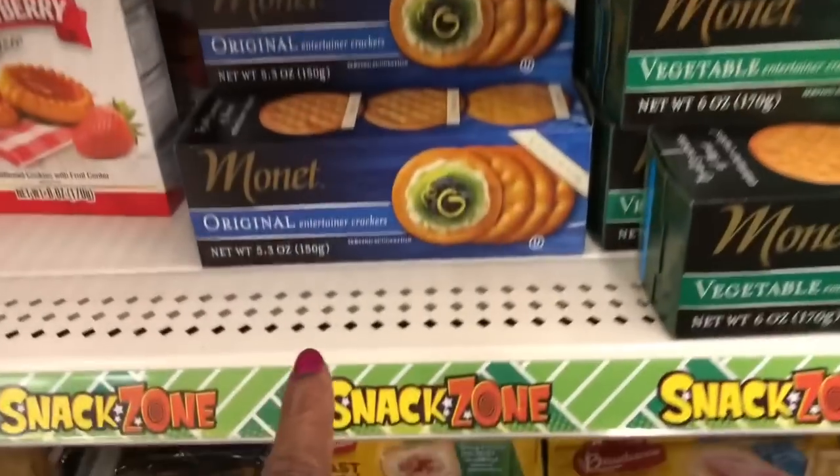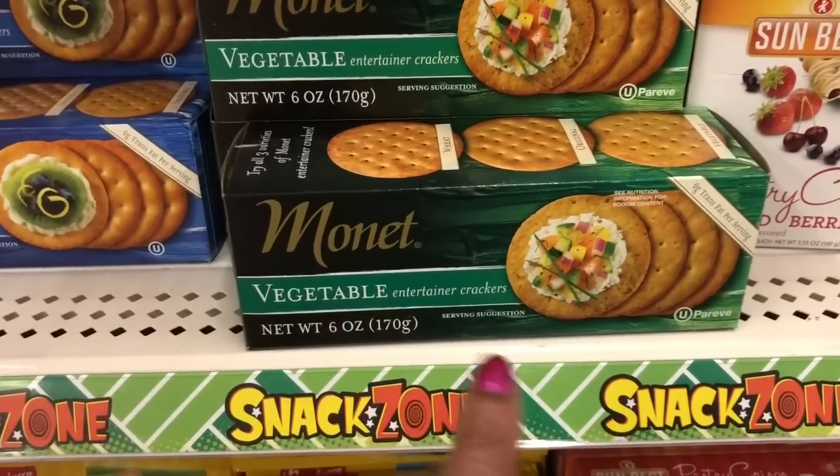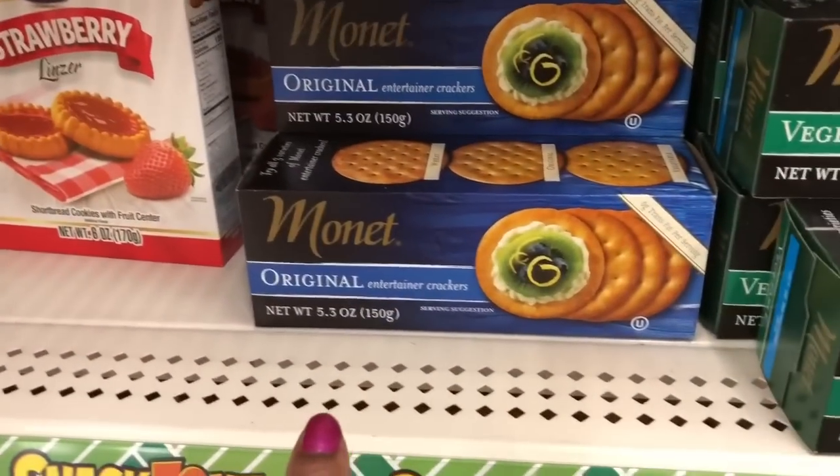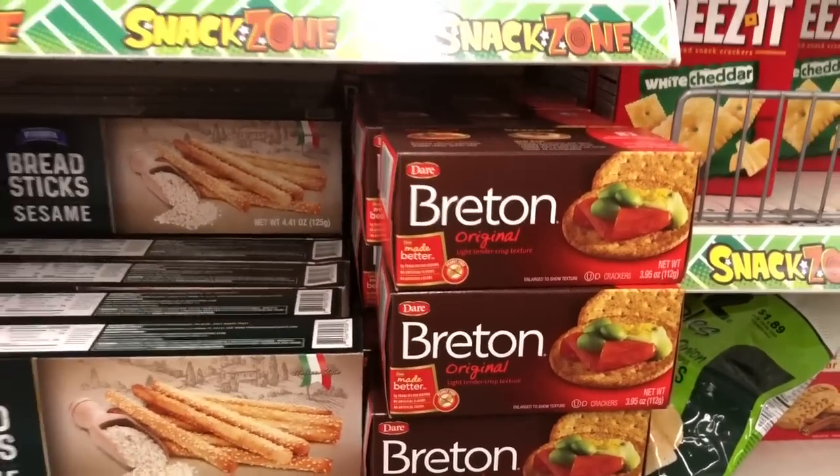I've actually heard these are good — I've never tried them myself. Tell me if you have the Monet Vegetable as well as the Monet Original Entertainer Crackers. They're very similar to the Breton.